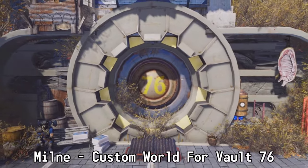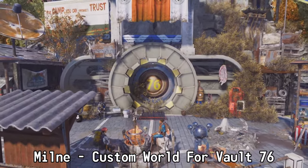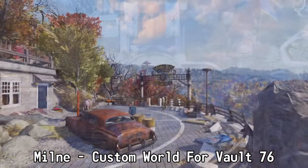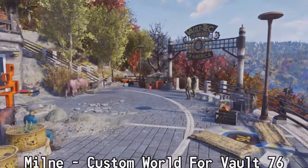Before we get to my top pick for the most immersive camp, let's talk about some honorable mentions. The first honorable mention goes to Milny with a custom build for Vault 76. This is how I would have loved to step out of the vault. The only reason this is an honorable mention is because it's in a custom world, but the build around Vault 76 looks absolutely amazing — it's a great reason for people to come to the vault doors.